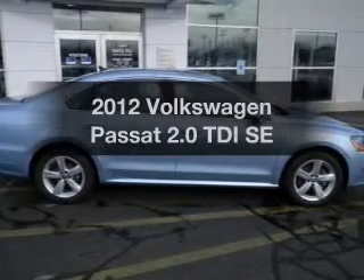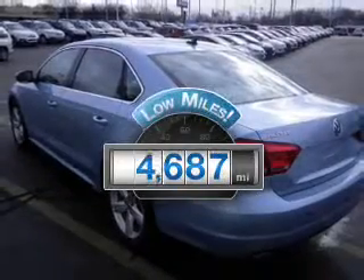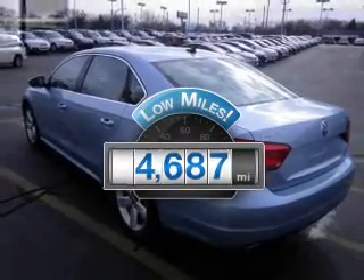Introducing the 2012 Volkswagen Passat. If you're looking for an automobile with great attributes, look no further. Get more for your money with this vehicle that features low mileage and dependability.